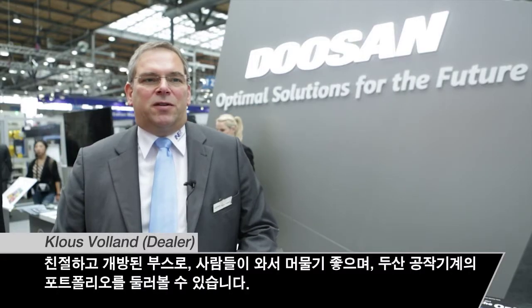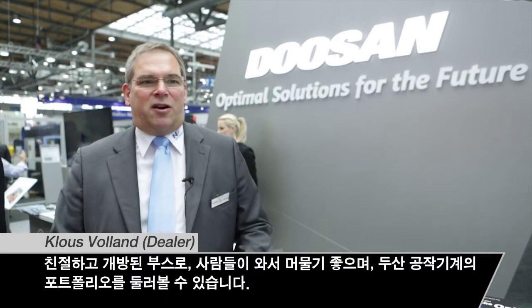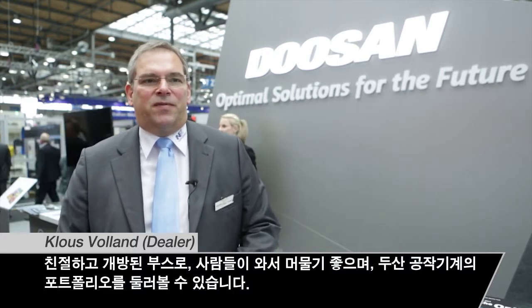My impression of the Doosan booth is very, very good. It's a friendly, it's an open booth. The people are invited to come in and to stay at the booth and have a look around at all the portfolio of Doosan machine tools.